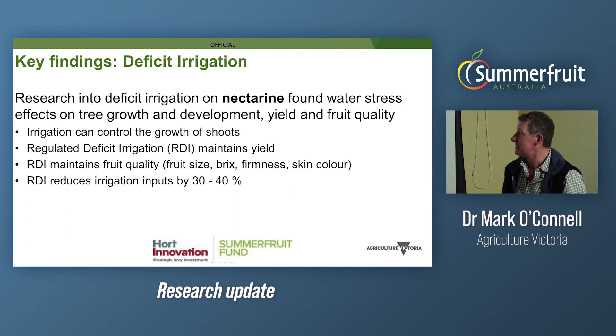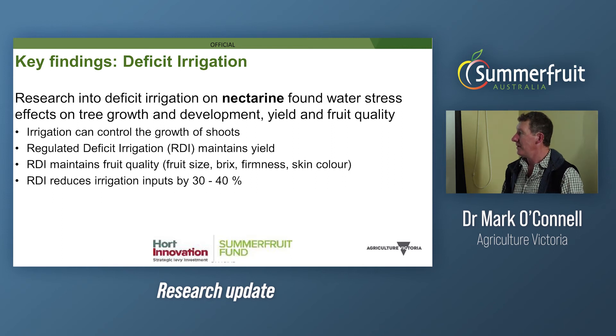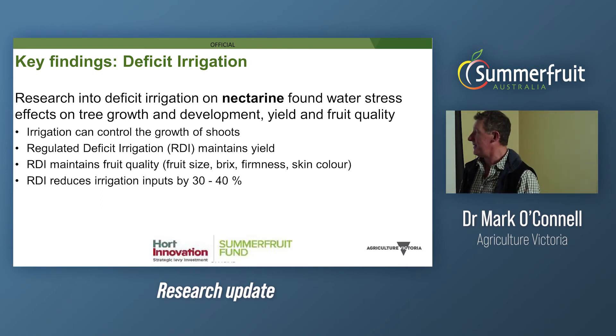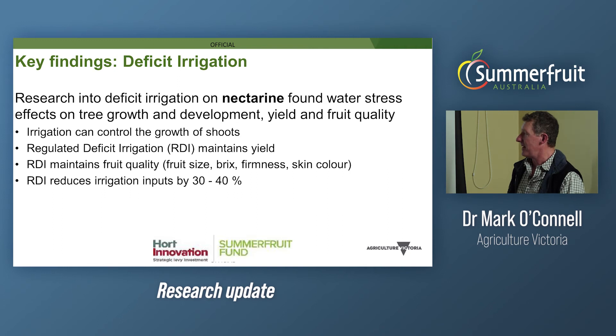The key findings in the irrigation studies: we used a late-season nectarine cultivar, September Bright, and looked at water stress effects on yield, fruit quality, and tree growth. It confirmed earlier work at Tatura from the 1970s on regulated deficit irrigation, showing irrigation can control vegetative growth. RDI in stage 2 of fruit development at 30–40% of crop water requirement maintained yield. We also found, arguably for the first time, that fruit quality was maintained — including fruit size, sweetness, firmness, maturity, and colour.